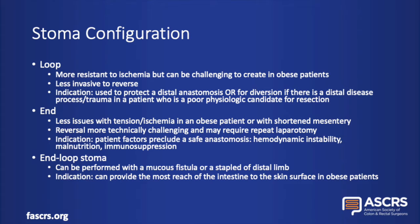The next decision is stoma configuration. Configurations of stomas include loop, end, or variations of end-loop stomas. Loop stomas are great because they're resistant to ischemia as you don't need to divide any mesentery, but the mesentery can also create tethering or reach issues depending on the patient's body habitus. Loop stomas are much less invasive to reverse as the anastomosis can be performed through a local dissection instead of a major laparotomy. These configurations are also great to protect a distal anastomosis in a patient who physiologically cannot tolerate a leak, or to divert a distal disease process in a patient who is unamenable to resection.